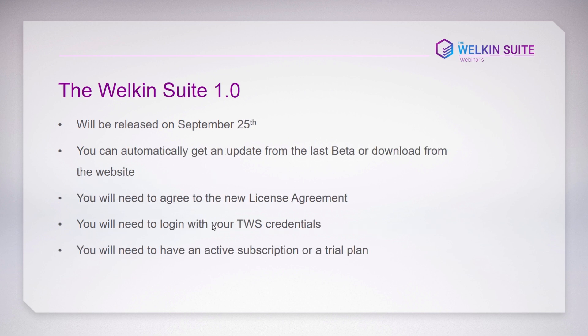The WalkingSuite production version 1.0 will be released on September 25th. If you do not choose to remain on beta, you'll be automatically upgraded to it. Once you get the latest version, we'll ask you to agree to our new license agreement. We're not yet able to share it, but we will share it before the release date so you can read through it in full detail.